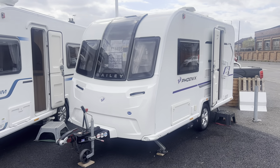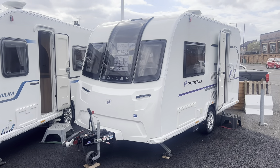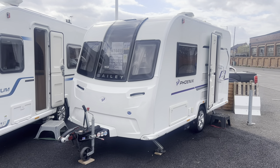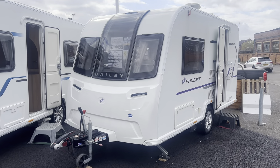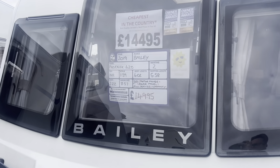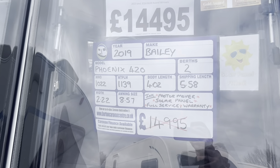Hi guys and welcome to another YouTube video from Burton Caravan Centre here in Burton-upon-Trent. My name is Marcus and I'm part of the sales team here at our Burton branch. Today I'm going to be taking you for a tour around one of our latest arrivals — into stock we have our 2019 Bailey Phoenix 420.